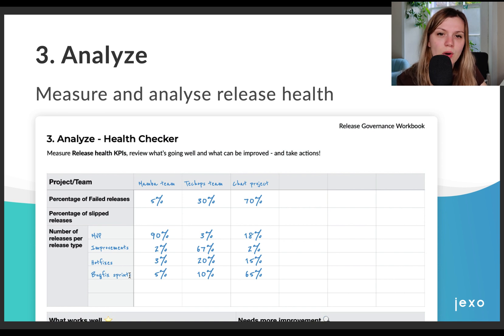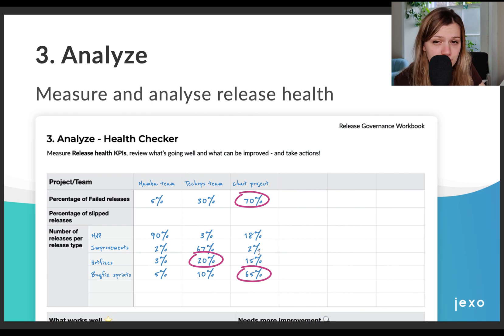In our case, we saw that one of our teams had way too many hotfixes. It's really unhealthy for the team to be in constant firefighting — they might not have enough time to focus on other work and they might underperform. Another team, on the other hand, was slipping their releases quite a lot. When we looked at what release types they delivered, we could see that only 2% of the releases were improvements and they spent most of the time delivering bug fixes. There might be a serious issue with quality of the code or how they prioritize their work, and we should look at it deeper.